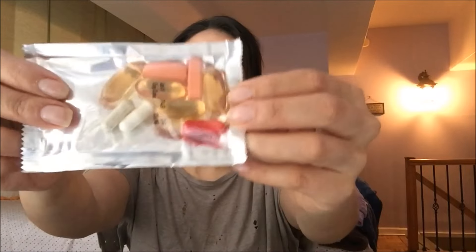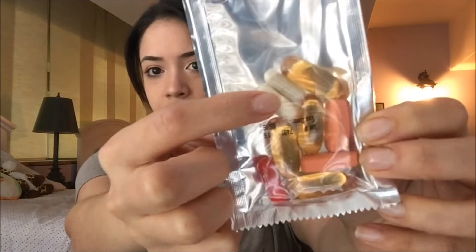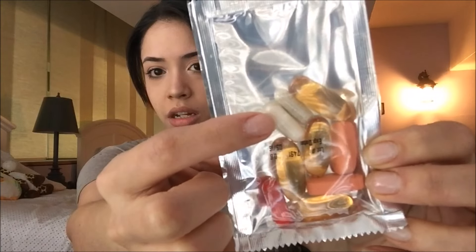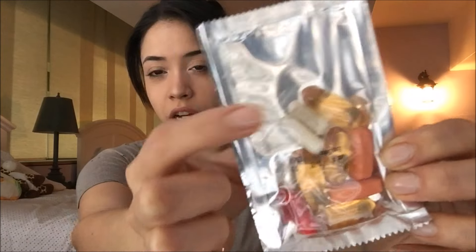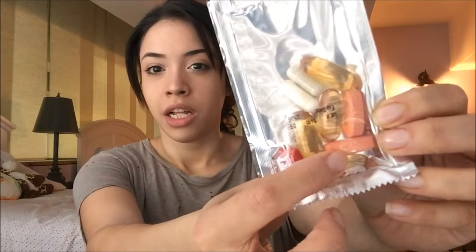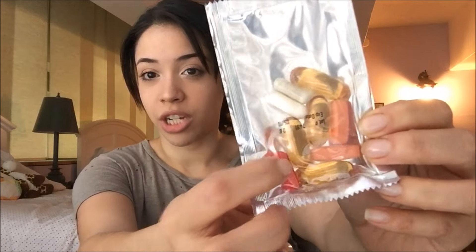These are all the vitamins that you get. The clear yellow ones are fish oil pills. This one is the biotin, I think. This one is the Water X, which is supposed to help with getting rid of bloating and excess water. These are just multivitamins. And then this red pill is the thermogenic — that's what's going to give you energy and increase your heart rate and help you burn more calories during your workout or just during your day.